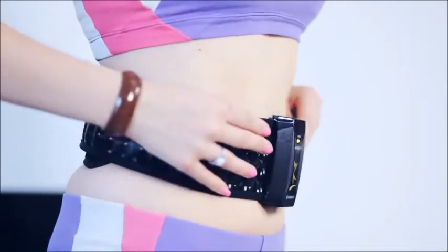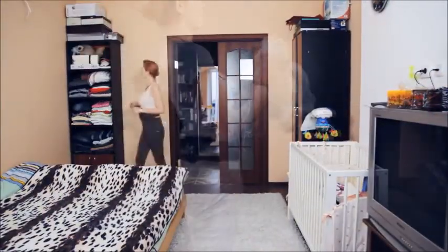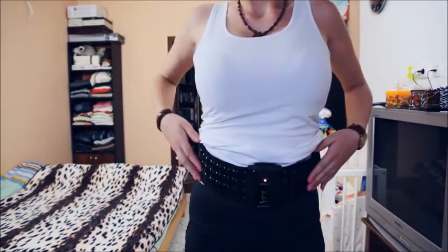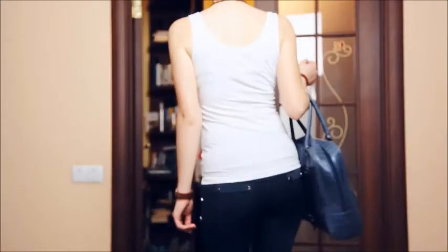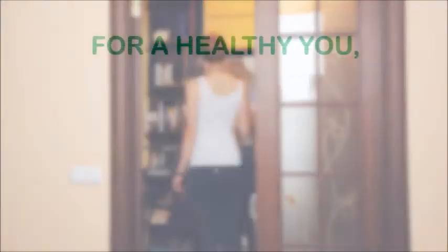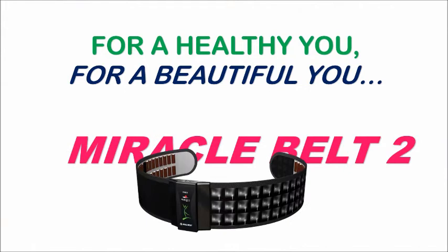After using this stimulator, by the end of the first week you will notice that the muscles have grown way stronger. To achieve noticeable results, do not stop training and gradually increase the strength of the impact. For maintaining the best body shape, it is enough to use the belt 2 to 3 times a week. For a healthy you, for a beautiful you — Miracle Belt 2.